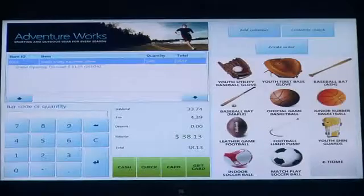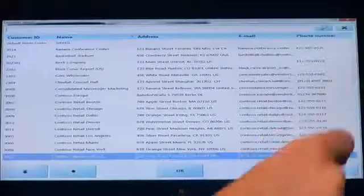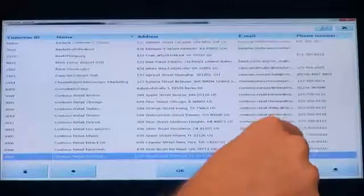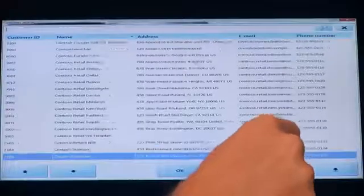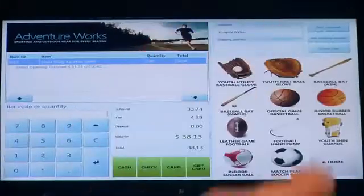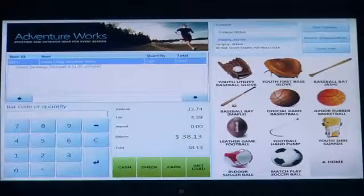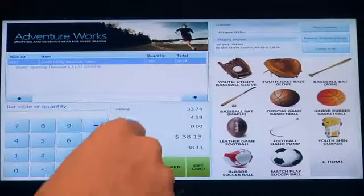I'm also going to add a customer to this transaction. The system allows you to very easily add customer information to the transaction and then track that information — purchase history and purchase details — that you can do reporting and analytics on. So in this case, I'm going to add Gregory Weber to the transaction. You'll see that customer information is now added. I'm going to add a shipping address for Gregory so items can be shipped to him. I know what items he's purchased and can track his purchase history. You also have the ability with loyalty to track customer loyalty and add points.